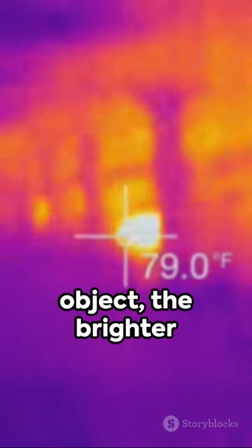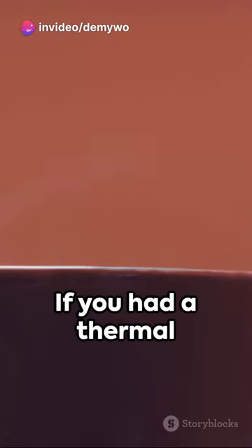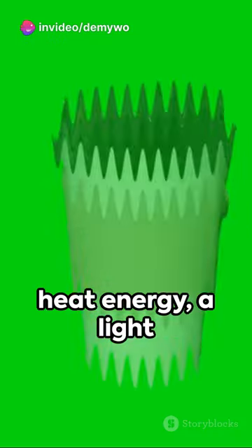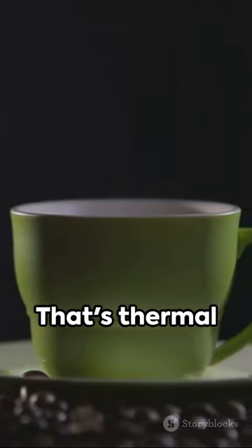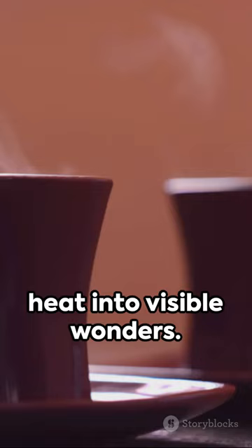The hotter the object, the brighter it appears. Think of the last time you enjoyed a hot cup of coffee. If you had a thermal camera, you'd see a radiant display of heat energy — a light show from your morning brew. That's thermal imaging in a nutshell, transforming unseen heat into visible wonders.